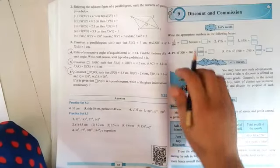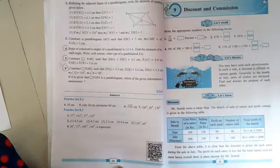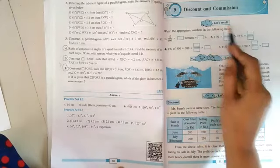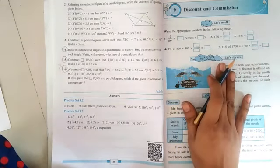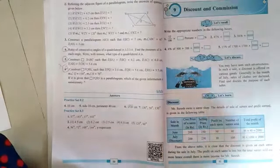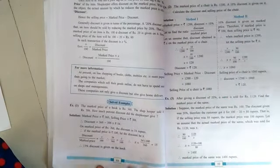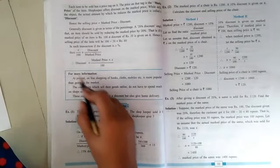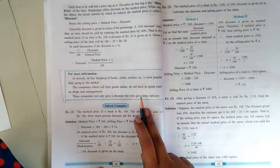Let's move to unit number nine on discount and commission. From page number fifty-one, the starting two portions — 'let's recall' and 'let's discuss' — are reduced. This is basic information; reading it will only help increase your knowledge. From page number fifty-two, an information box is also reduced for this academic year.